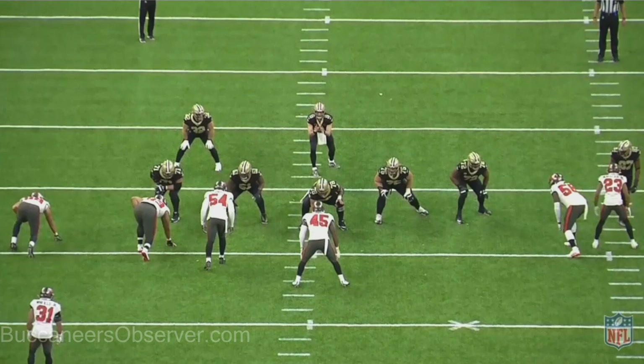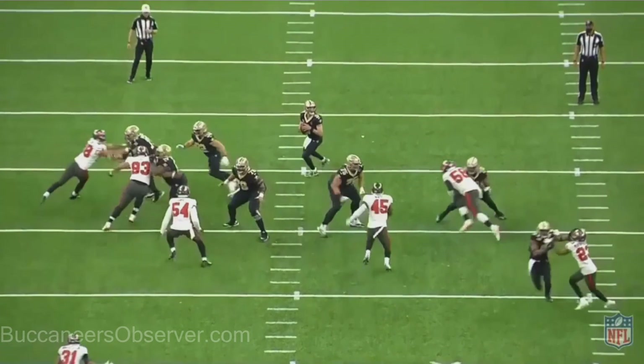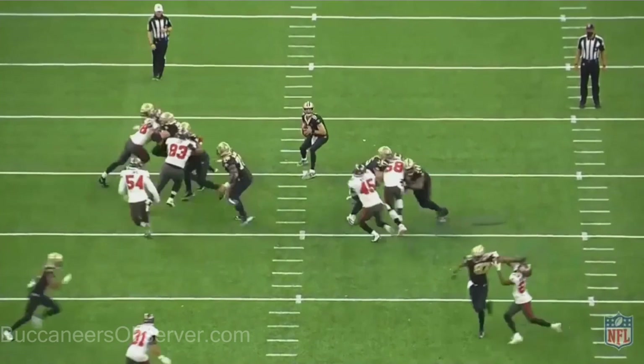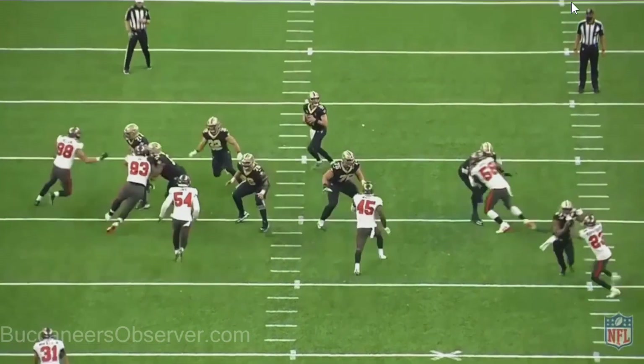Sean Murphy-Bunting gets a penalty for defensive holding. This is probably one of the most backwards penalties on the planet. If you look right there, 87 has got his hands on Bunting's face the whole way through — he pushes his head back and does it again. He's got his head almost pushed all the way back, yet Bunting is called on this play. I don't know what these refs are thinking. Look at that in real speed — look at those two.